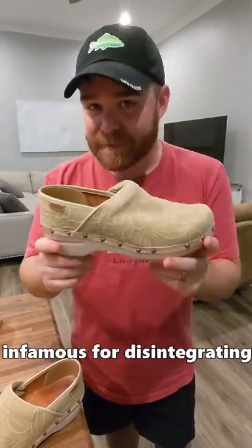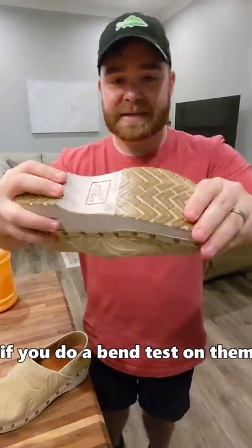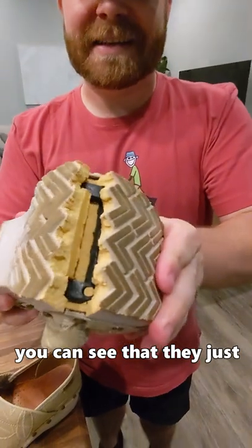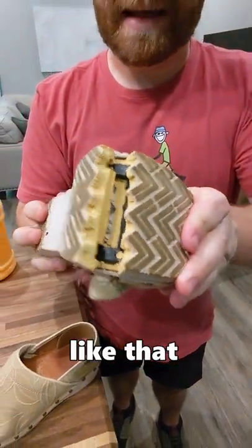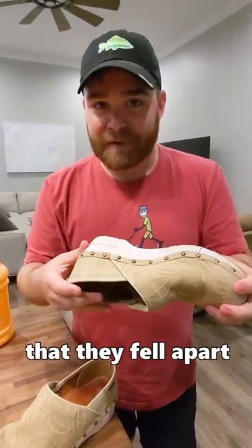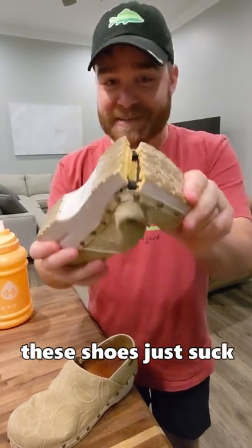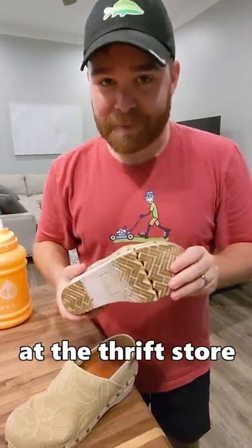These Dansko shoes are infamous for disintegrating if they haven't been used in a while. If you do a bend test on them, you can see that they just fall apart like that. I've seen this happen to so many other resellers on eBay — they'll sell them and the buyer will say that they fall apart and think it's a scam. It's not a scam; the buyer's not trying to scam you. These shoes just suck. Don't buy these at the thrift store.